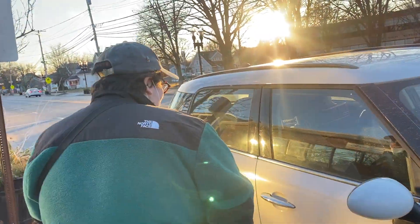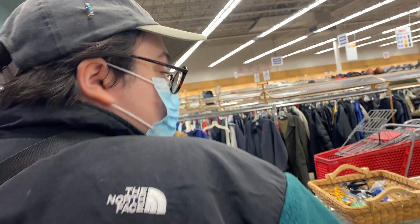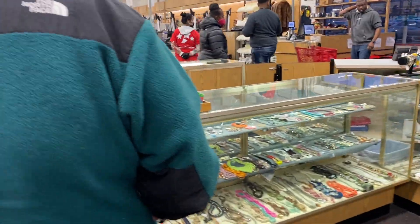Where are we off to now? We are off to the thrift store. Are you on the lookout for anything in particular, Janine? Anything cool. All right, let's see if you can find anything cool.